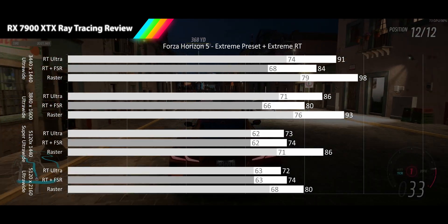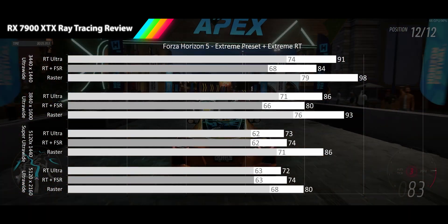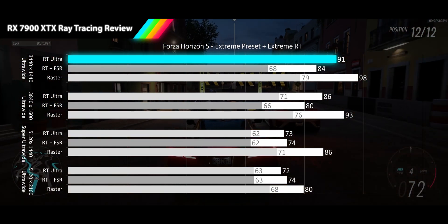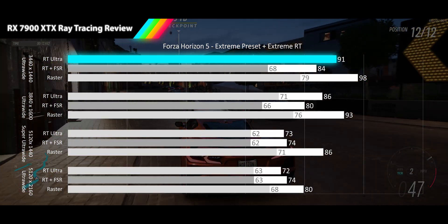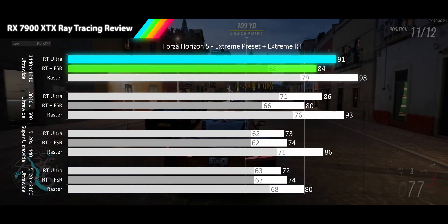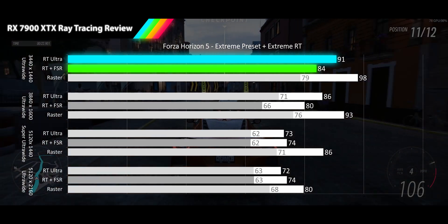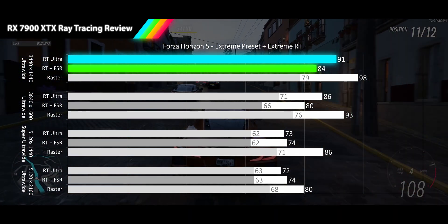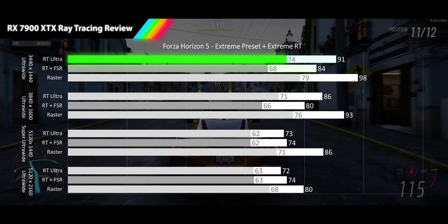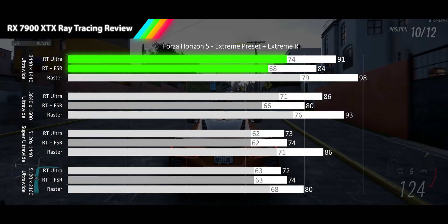Starting off our ray tracing gauntlet we have Forza Horizon 5, played at its extreme preset with extreme ray tracing. Here we see our 7900 XTX starting out strong at our 1440p ultrawide resolution with a 91 FPS average, only 7% slower than the raster performance. Although FSR quality is seeing negative scaling due to overhead because this game does not scale well with resolution on this card, FSR quality comes in at 84 FPS for a 7% slide from the raw ray tracing numbers. 1% lows stay tight at 74 and 68 FPS for RT and FSR.